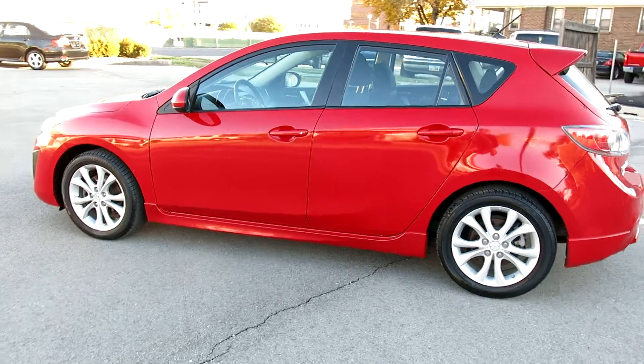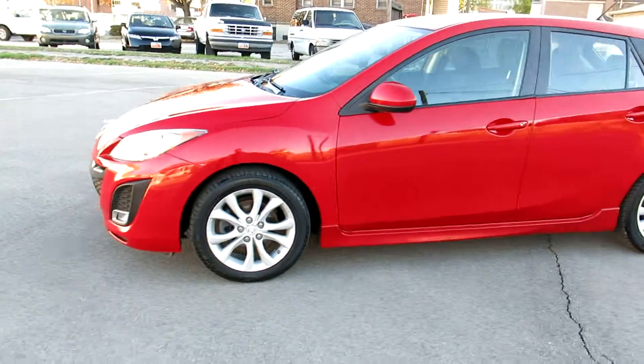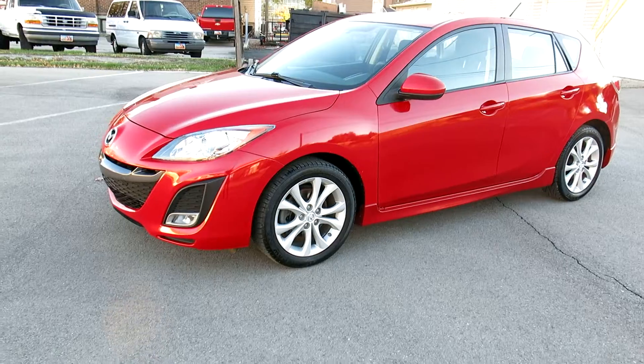Hi, I'm Jason from Woody's Auto Sales here to show you this 2011 Mazda 3. It is the hatchback. It is the 2.5 Sport Edition.